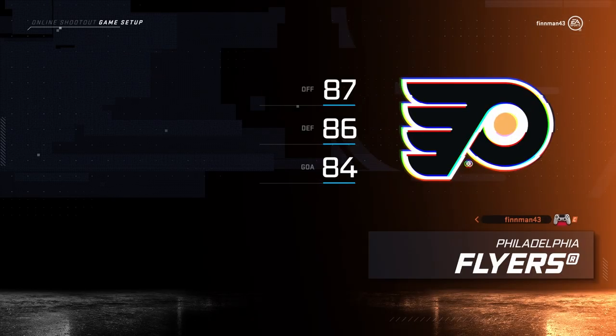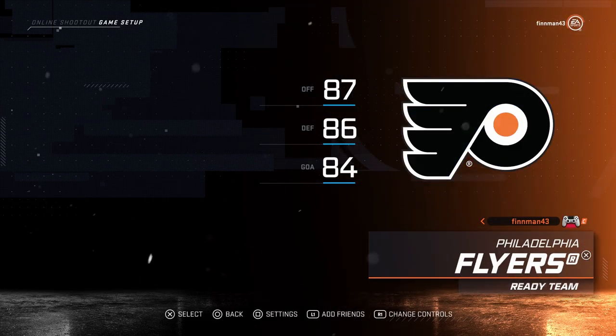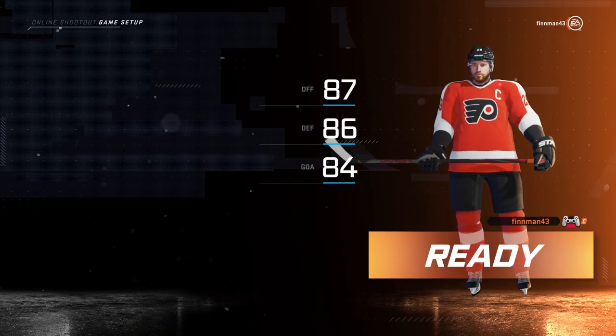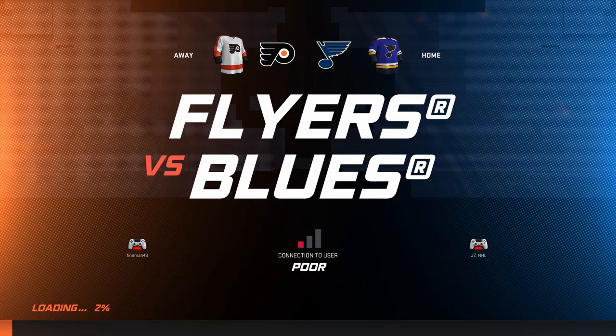Hello guys, what is up? It is Finn here bringing you guys some more NHL 20 plays of the week. I know it has been quite some time since I've done one of these — I feel like it's been weeks. I do apologize. It's just with work and doing YouTube and trying to get two videos out a day, these are pretty time-consuming videos to make. I know it's supposed to be like every Friday we rotate between the two, but it has just been very difficult, so I do apologize.